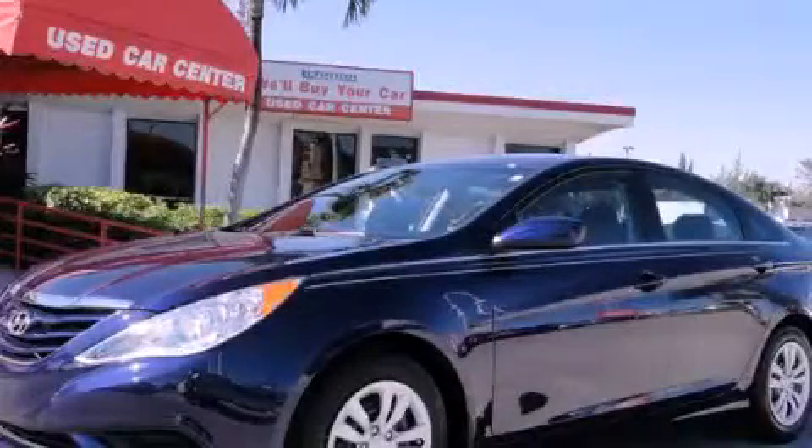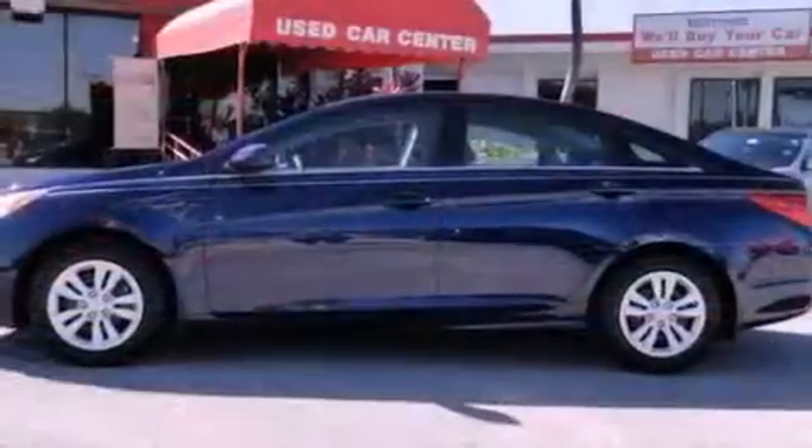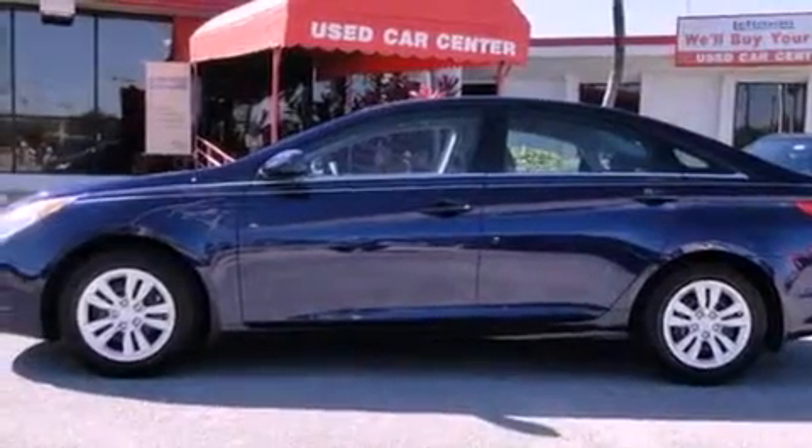This is a 2013 Hyundai Sonata. It features a four-cylinder engine and an automatic transmission.